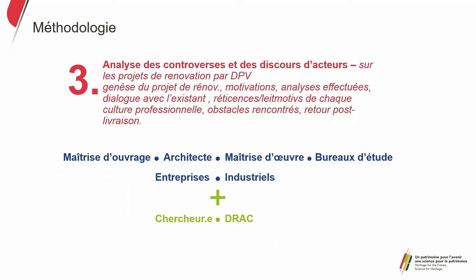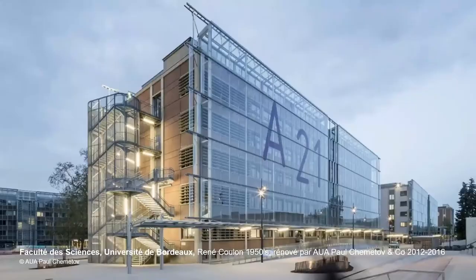We want to understand the motives for the choice of the system, the type of analysis, the dialogue with existing build, and post-delivery feedback. Additional information can come from specialists in the field and the consultant from the DRAC of Nouvelle-Aquitaine, which allows us to have a new look on DPV renovations within overall intervention systems. Interviews in a later phase are also scheduled with the users of these renovated buildings to see whether the experience of the people who live there is consistent with the original intent. We'll now examine the DPV renovation of the Faculty of Sciences of the University of Bordeaux.